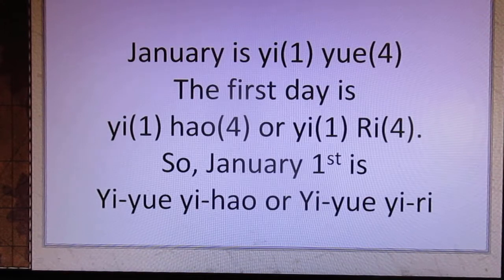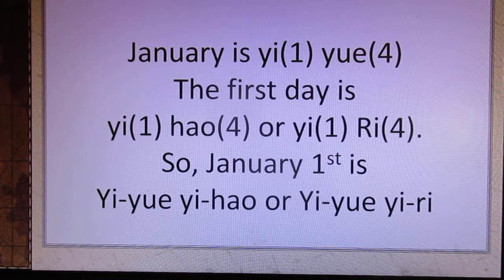January is 一月. The first day is 一号 or 一日. So January 1st is 一月一号 or 一月一日.